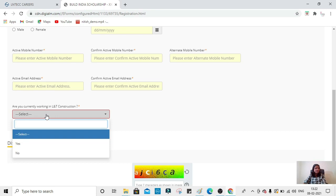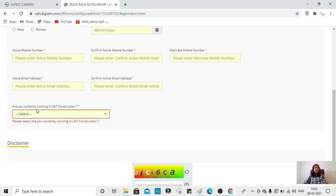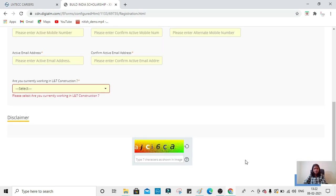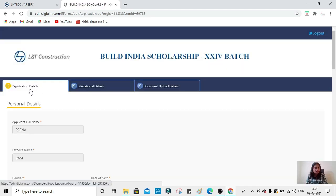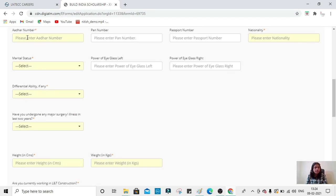This exam is open for both LnT working employees and seventh semester students. Fill in the captcha, click 'I Agree,' and submit. You will receive your username and password to your email ID. Log in and fill in the registration details including your educational details and upload the required documents. Along with personal details, you must mention your Aadhar number. Fields marked with a star are compulsory. PAN number and passport number are optional.